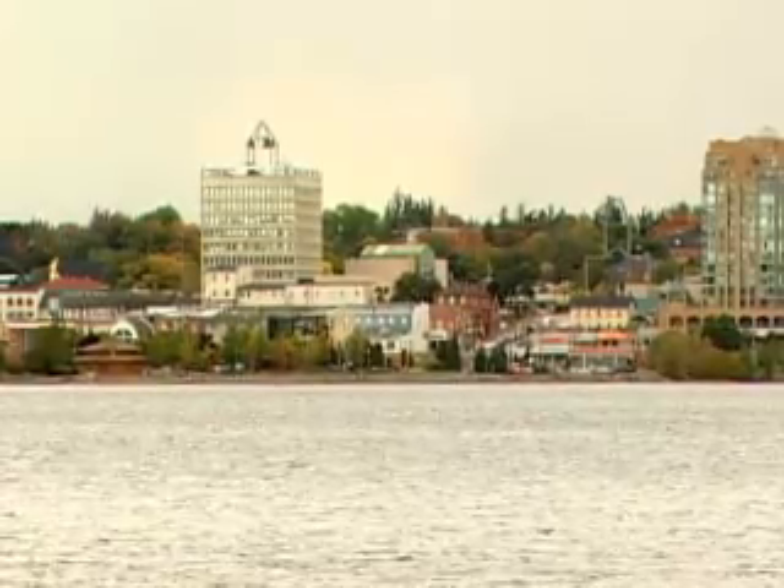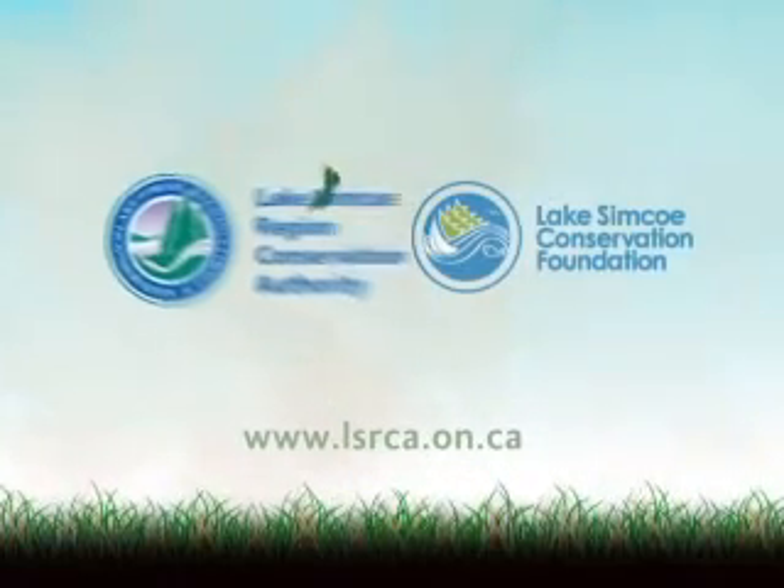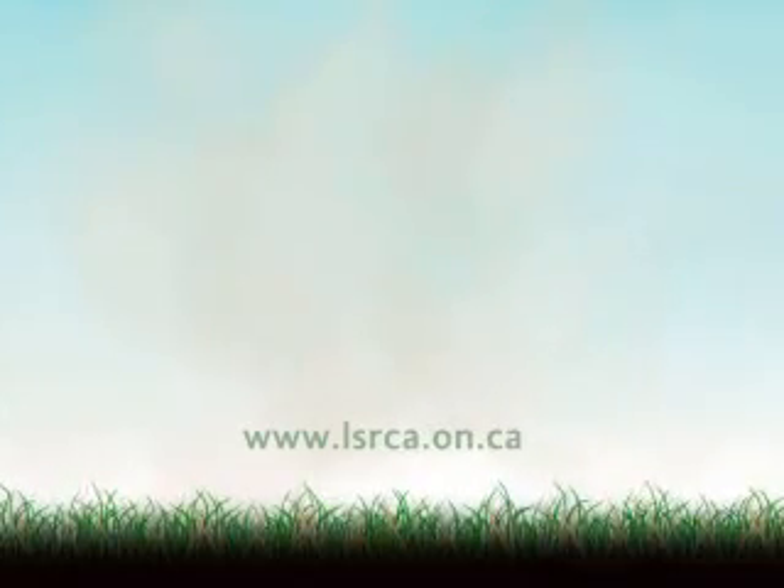The public has responded very favorably to retrofits throughout the watershed. These retrofits, coupled with other programs the city is currently doing, will continue to improve water quality within Berry Creek and Lake Simcoe. The Lake Simcoe Region Conservation Authority offers funding through the Landowner Environmental Assistance program for these kinds of upgrades. Visit us online at www.lsrca.on.ca for more information.